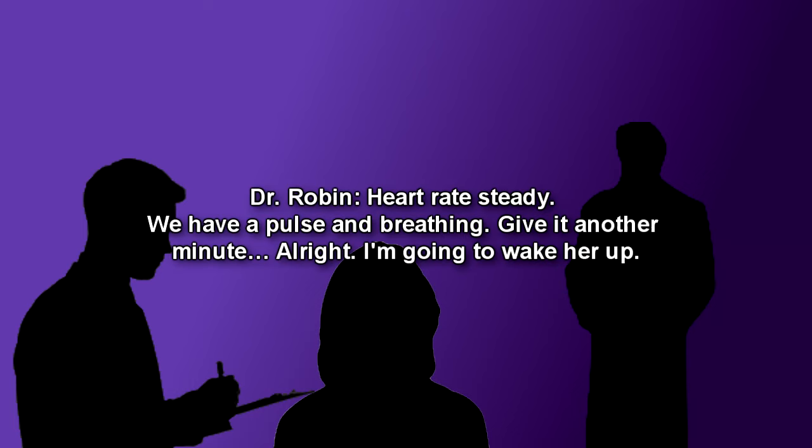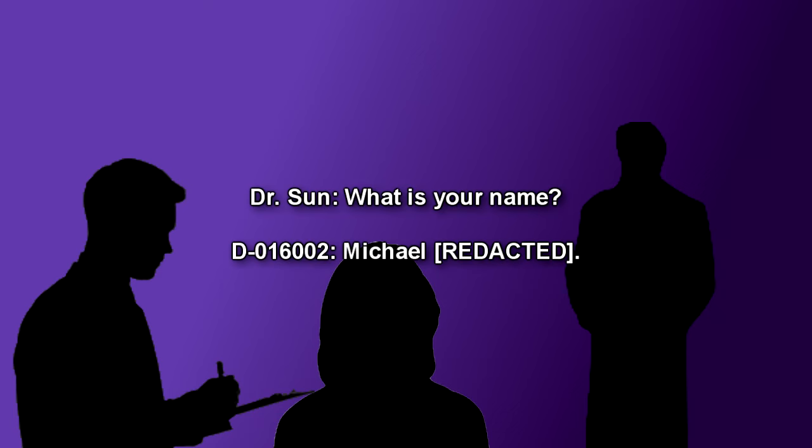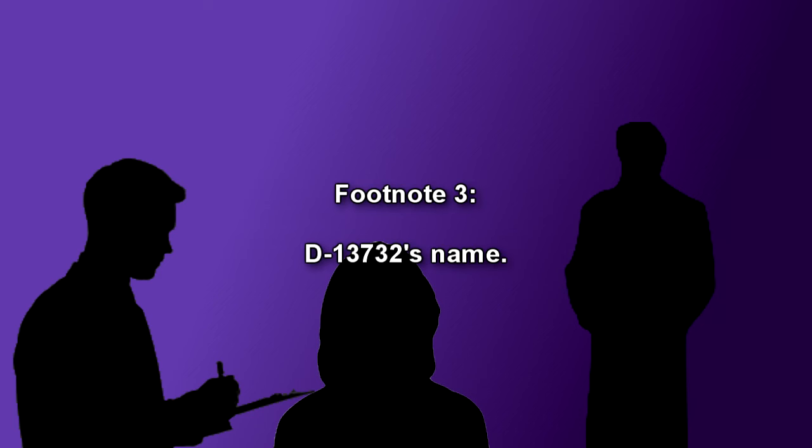Silence for several minutes. Dr. Robin: Heart rate steady. We have a pulse and breathing. Give it another minute. Dr. Soon: I'm going to wake her up. There is a pause as Dr. Robin reduces the anesthesia and D-016002 awakens. Dr. Soon: What is your name? D-016002: Michael [redacted]. D-13732's name.